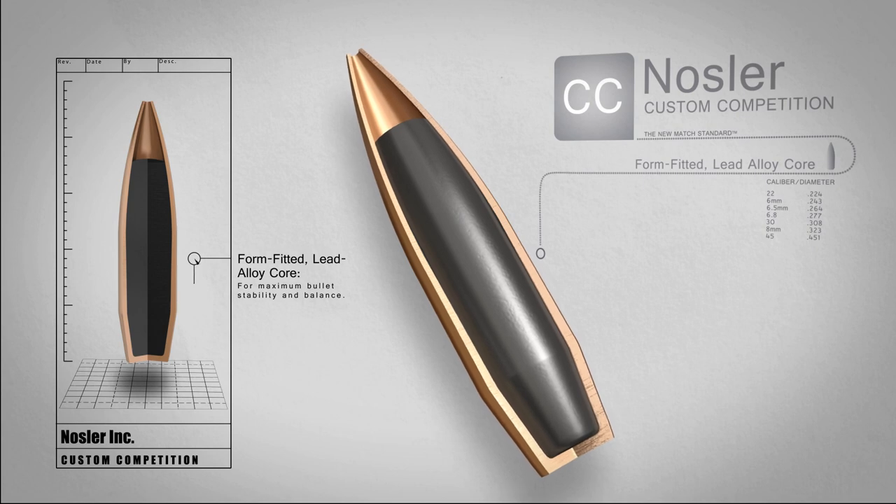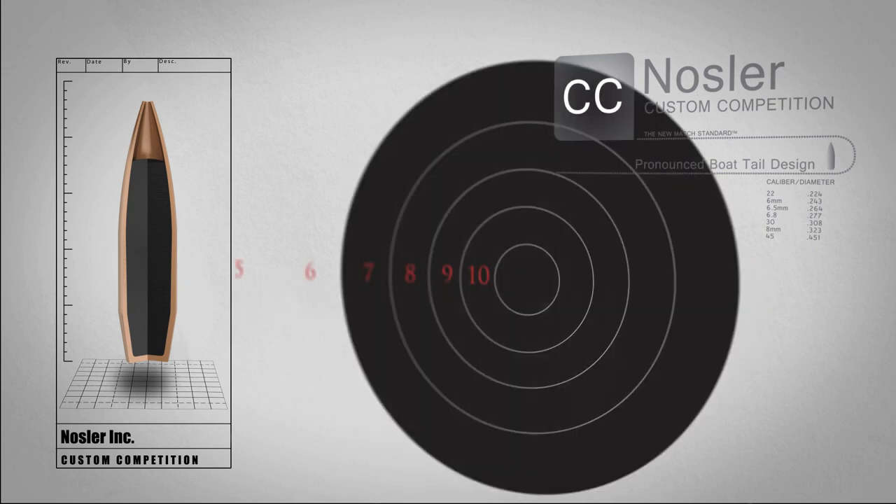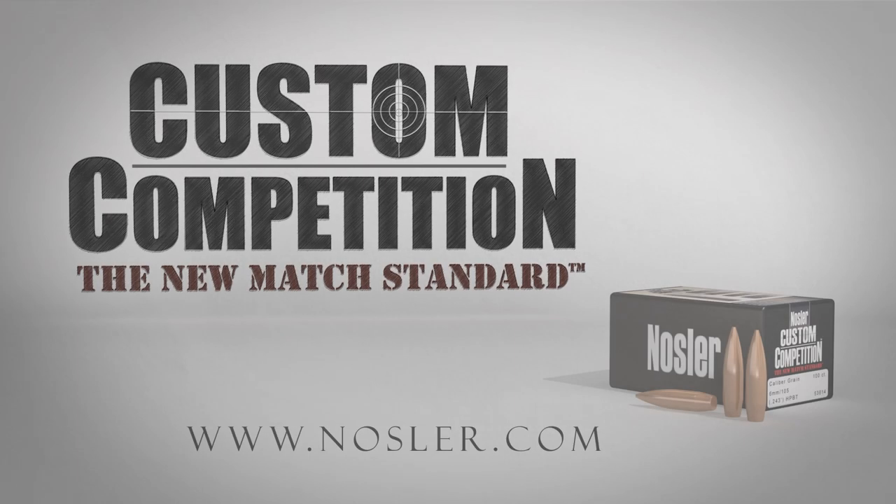Balance and unmatched accuracy. The pronounced boat tail provides excellent flight characteristics over a range of velocities. Try a box of Nosler Custom Competition Bullets today and experience the new match standard.